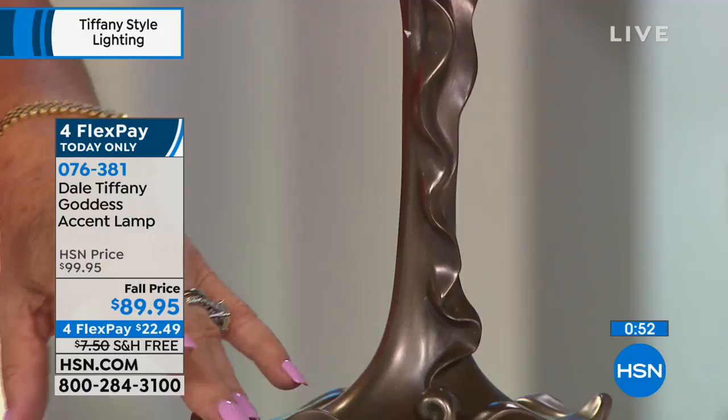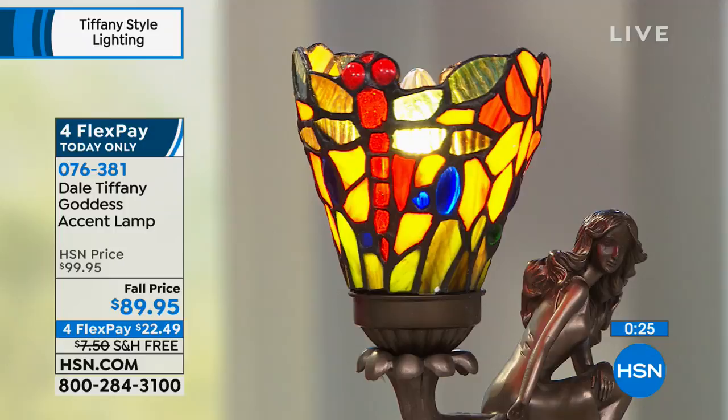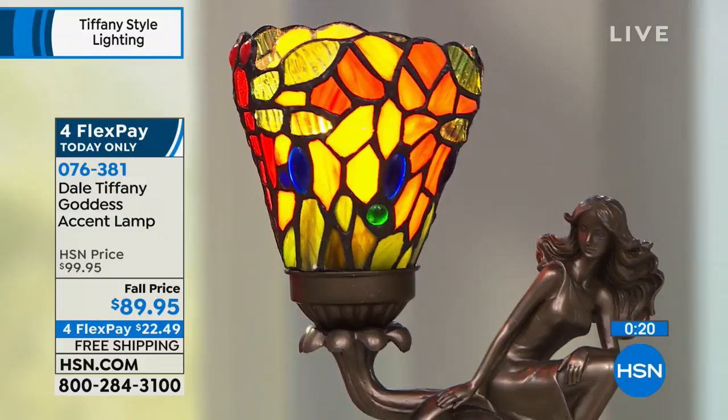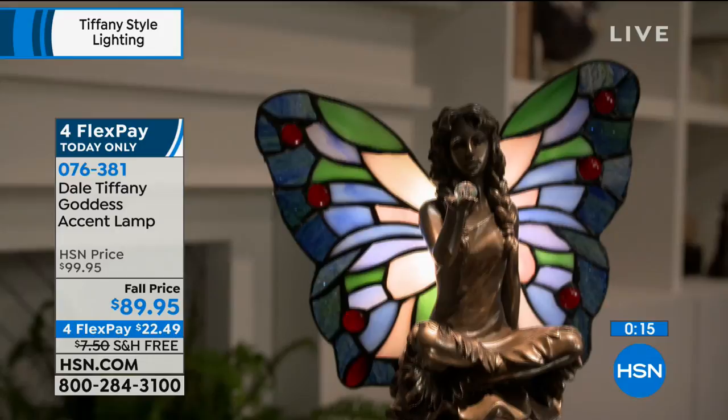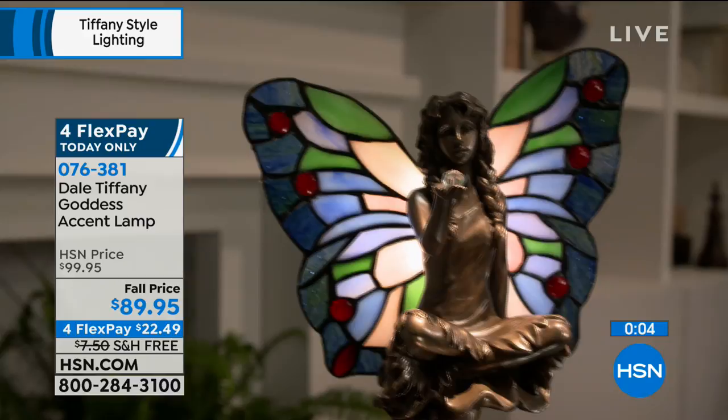So this will fit in with any decoration, whether you decorate in cherry wood, dark mahogany, espresso, silvers, or gold — it's going to elegantly go. In the dragonfly, you've got all the tones in the oranges and the yellows, the lapis, and the beautiful red. It is beautiful 360 degrees all the way around. The other option is the winged fairy, which stands just a few inches shorter and has more of the jewel tones — blues, pinks, and green. We're doing four flexible payments today at $22.49, and we're taking care of shipping and handling. It's a piece that will last a lifetime.